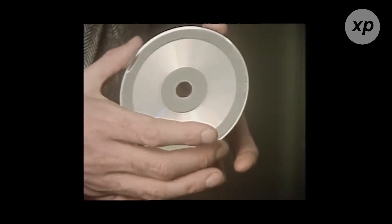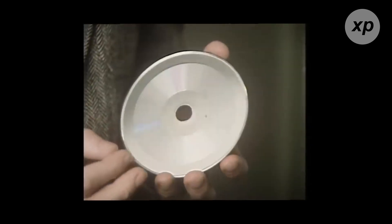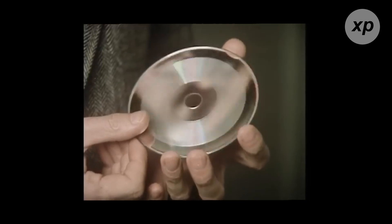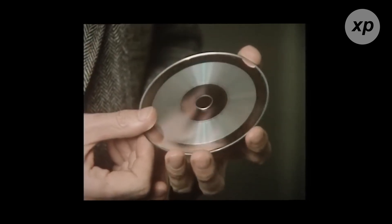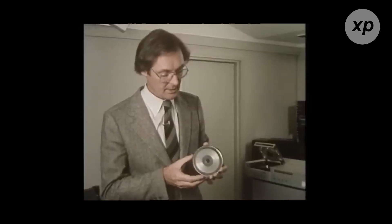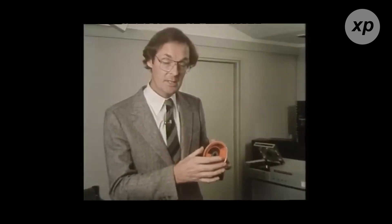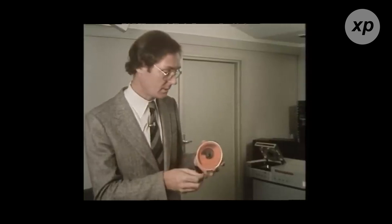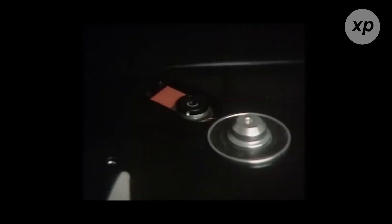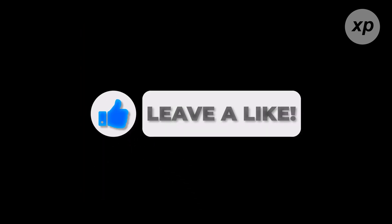So, there you have it, folks — the rise, dominance, and gradual decline of the CD, and the incredible new technologies set to replace it. It's amazing to see how far we've come and exciting to think about where we're headed. What are your thoughts on the future of media and data storage? Do you still have a collection of CDs lying around? Let us know in the comments below. If you enjoyed this trip down memory lane, don't forget to like, subscribe, and hit that notification bell. Thanks for watching. My name is Jorge Diaz, and you are watching The Explanator. We'll see you next time.